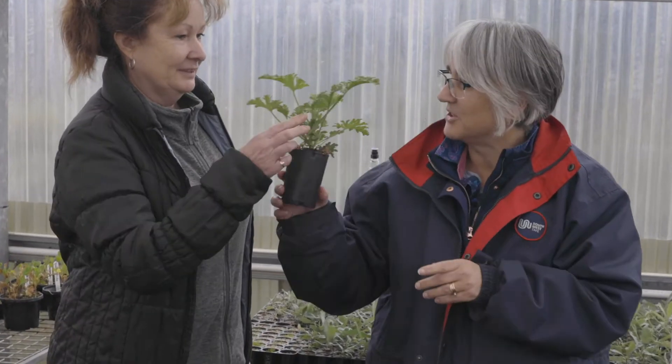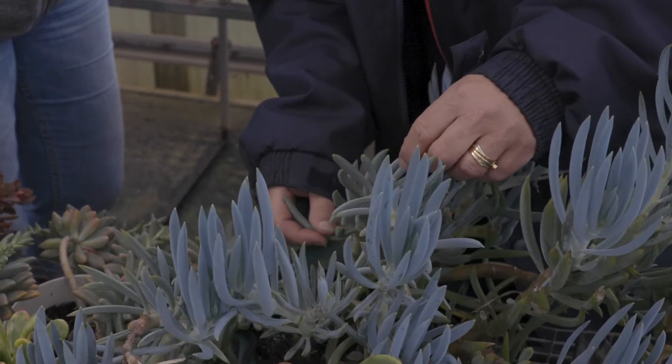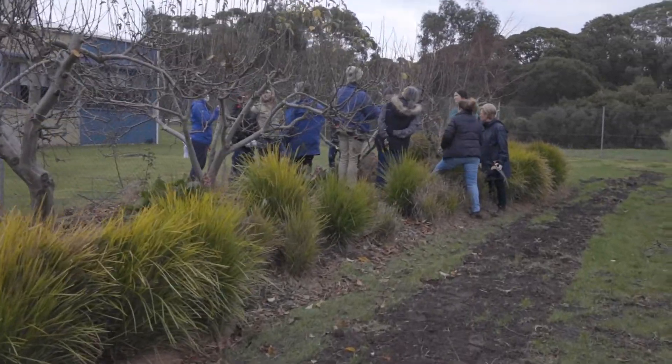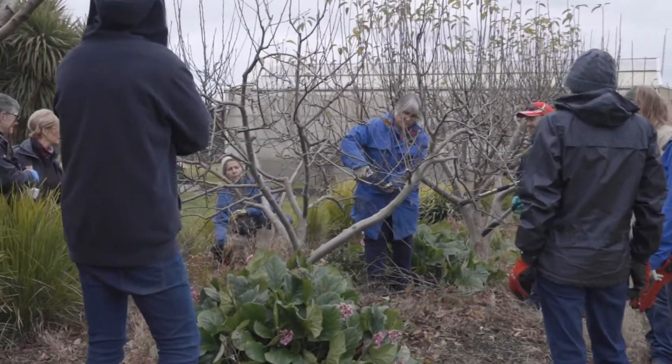They come in for one year, one day a week, and at that course level we're teaching them the basics — how to sharpen tools, how to prune fruit trees and roses, how to do soil tests — just those basic things you need to know to be a horticulturist at the start.